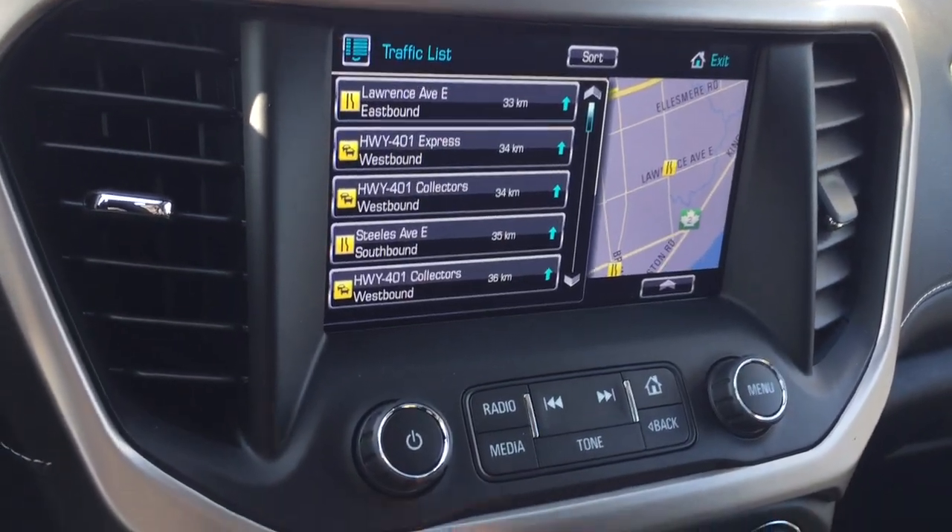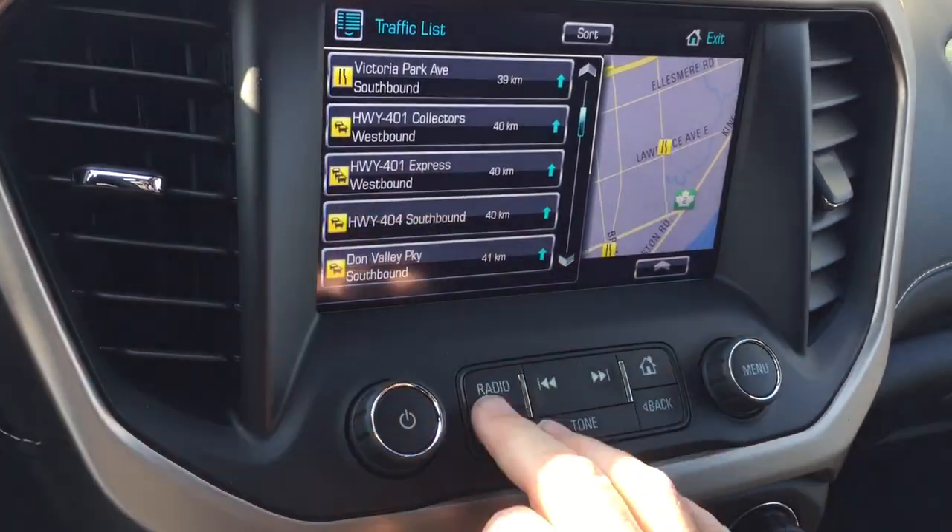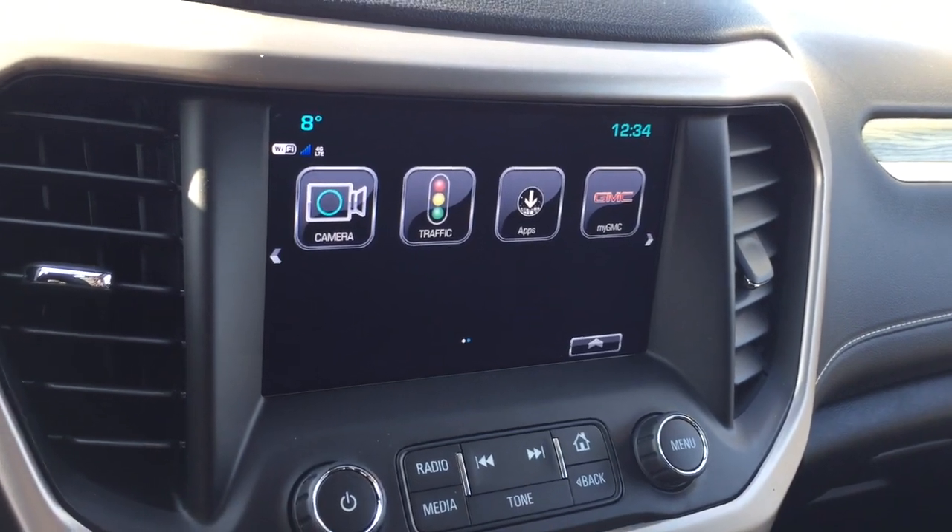And the traffic function is going to show you troubled spots on the road, give you a brief description as to what's going on. You can utilize that to hopefully save you some traffic nightmares.